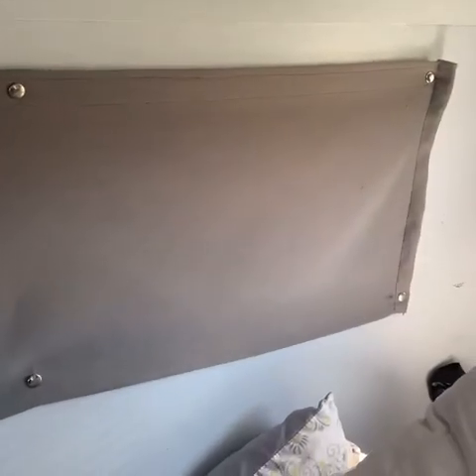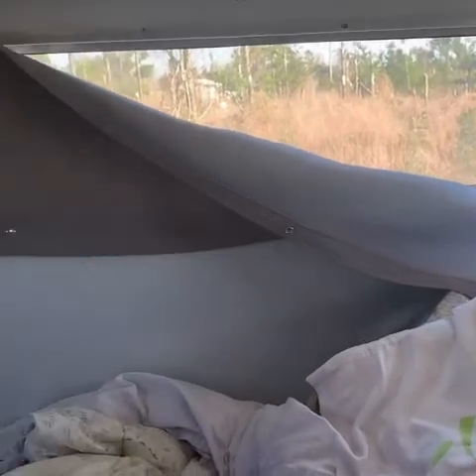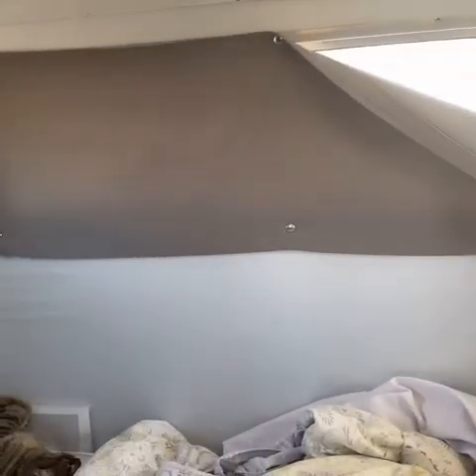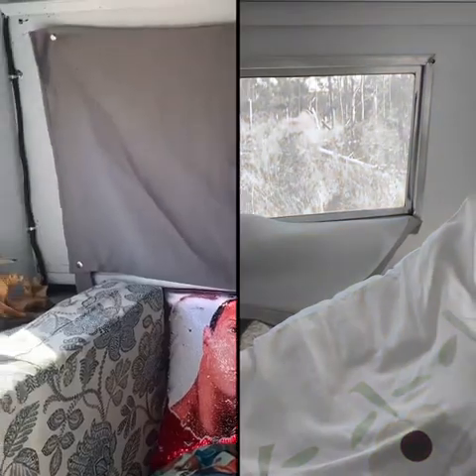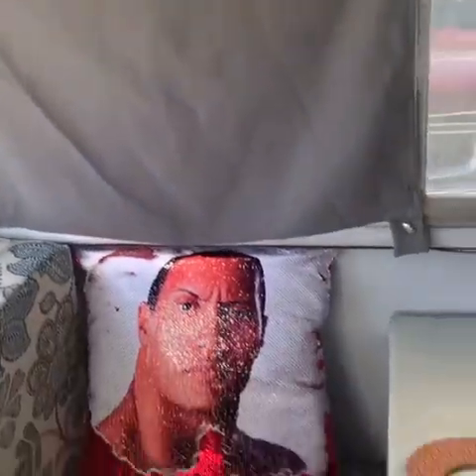It works really well on my back window too, since it's right by my bed. If I do want some light to come in, I just don't snap it and it hangs down. The only problem is not with the curtains themselves, but with my cats — they scratch the fabric, though the fabric still works.